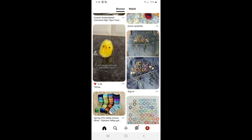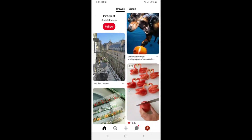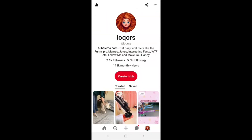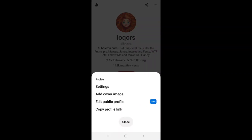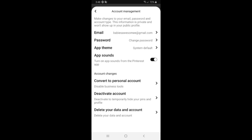How to delete your Pinterest account forever. Click on your profile, and after that click on the three dots on the top right corner. Click on settings and click on account management. Scroll down and you will see three options.